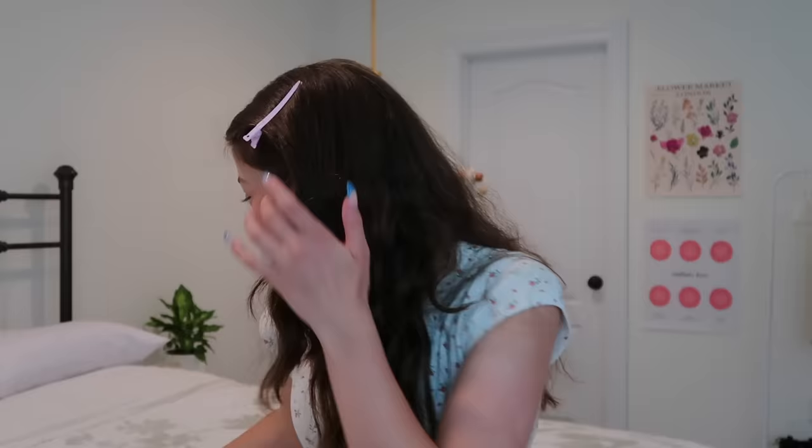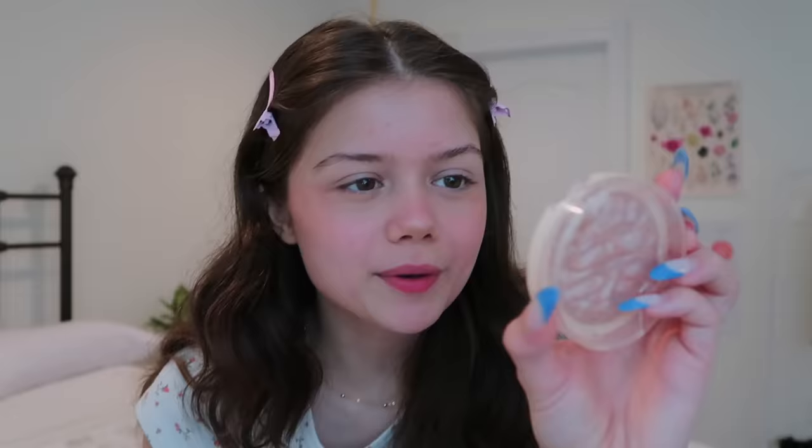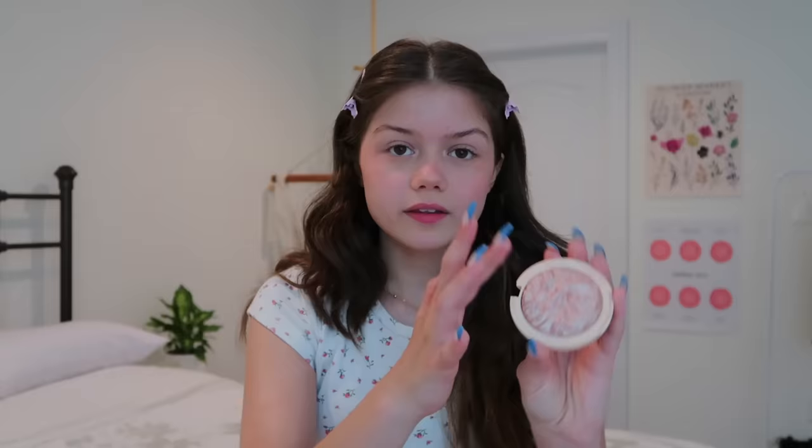The next thing I do is highlighter — I just like to do a little bit on the inner corners of my eyes. This is the Revolution Highlighter in the shade Dare to Divulge. Then I do a little bit on the tip of my nose, my brow bone right underneath my brows, and then some on my cheekbones with my finger.